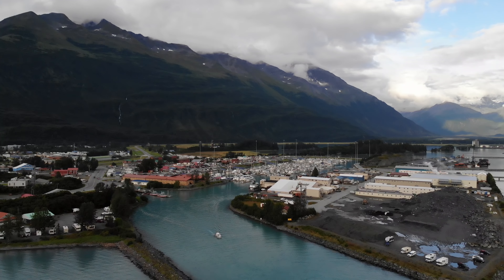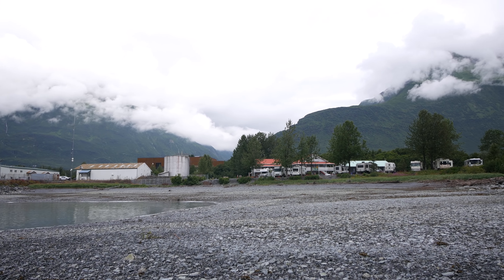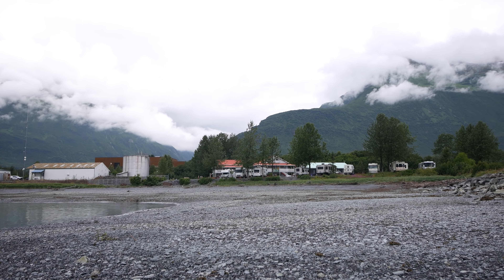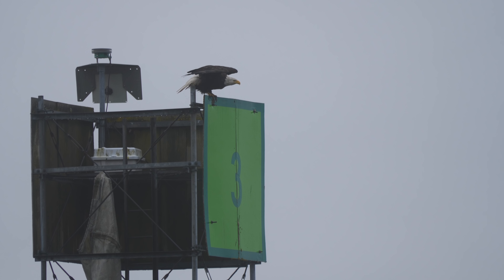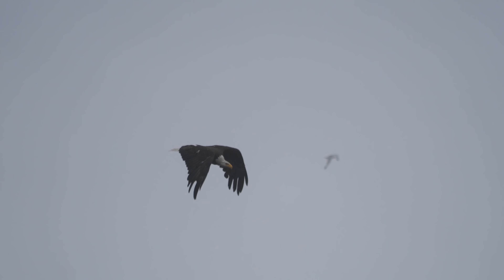Valdez is a very, very small town with only a few restaurants, a Best Western hotel, and loads of RV parks. Somehow we managed to call the same day and get a spot right on the water at the Bear Paw RV Resort. We had to move spots due to availability after a few days in town, but there was not really a bad RV spot around — everywhere you look we are surrounded by mountains, waterfalls, and bald eagles.